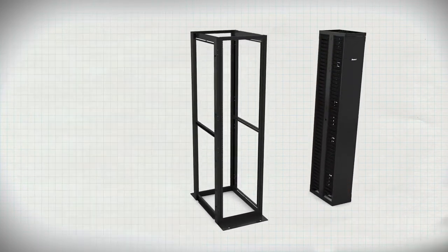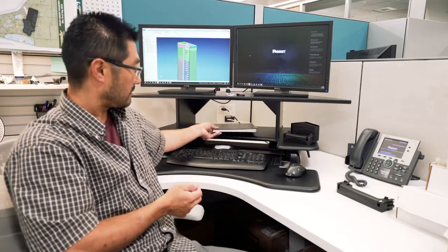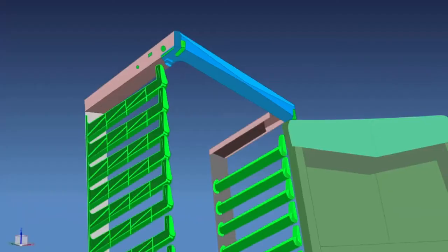Many components are shipped pre-assembled, which can save significant labor time during install. Let's take a look at how the PatchRunner 2 began its life. We start with sketches and a sketchbook. From these simple origins, prototypes were created.